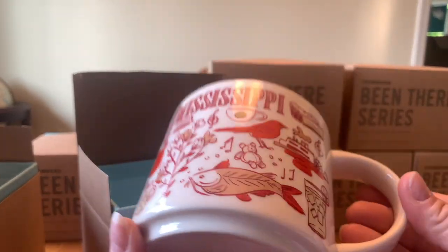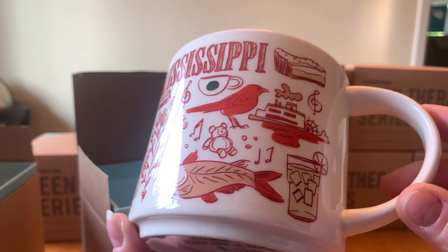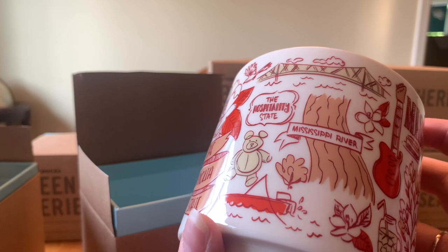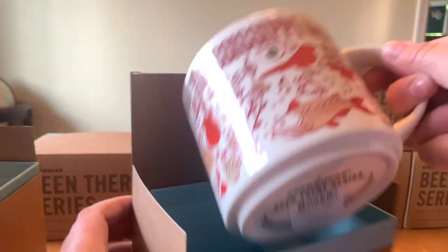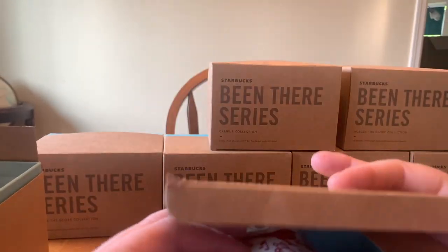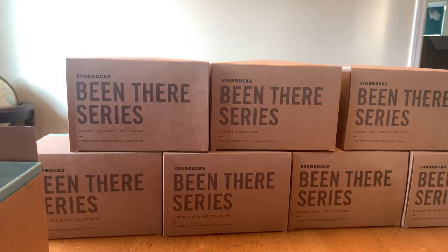Mississippi — M-I-S-S-I-S-S-I-P-P-I — I've always remembered how to spell it since I was a little kid. We went through Mississippi as well as many other states, and it was absolutely awesome. The Magnolia State is absolutely beautiful. There's so much history in the US that we just don't have here in Canada — we're not even close.